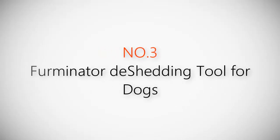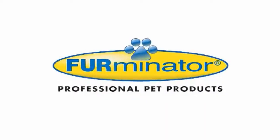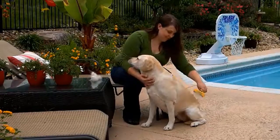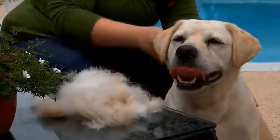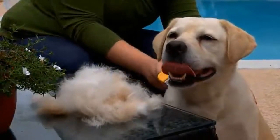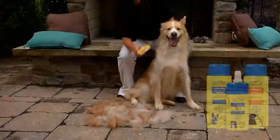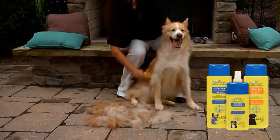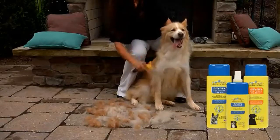Product number three: the Furminator de-shedding tool for dogs. Tired of shedding? Furminator de-shedding tools reduce shedding up to 90 percent by safely removing loose undercoat without cutting. No matter your dog's body size or hair length, Furminator offers the right de-shedding tool and shampoo for a fast and efficient at-home de-shedding treatment.